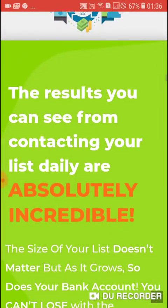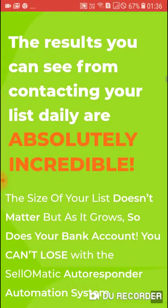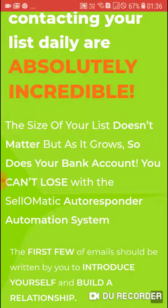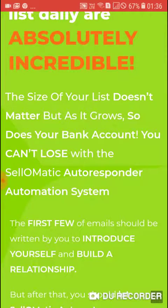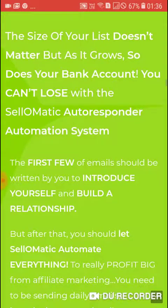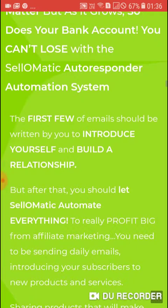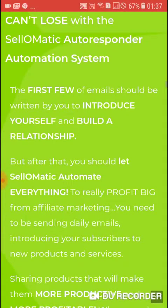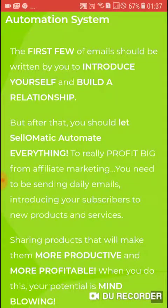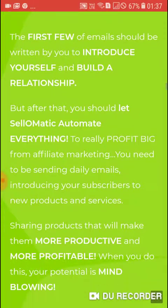The results you can see from contacting your list daily are absolutely incredible. The size of your list does not matter, but it grows and so does your bank account. You can't lose with Sale-O-Matic's autoresponder automation system. The first few emails should be written by you to introduce yourself and build a relationship, but after that you should let Sale-O-Matic automate everything.